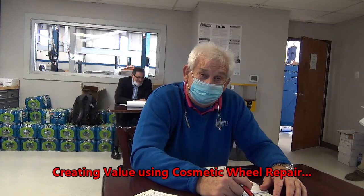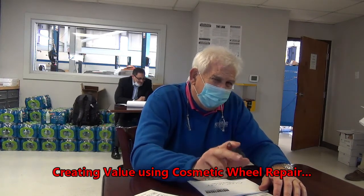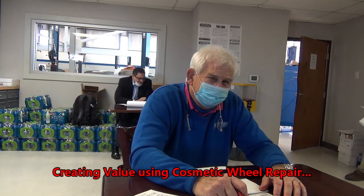Ever scraped a wheel on a curb? Yes, sir. Let me ask you this — did you look into what it would cost to get it fixed? No, I was afraid to ask. Most people don't. That makes you — this is evident — a perfectly normal human being.